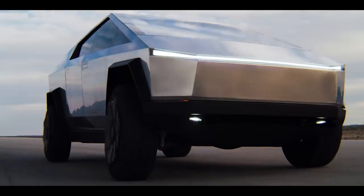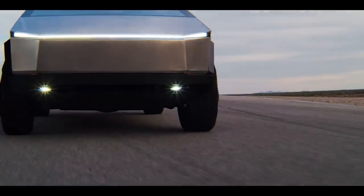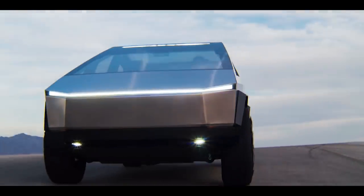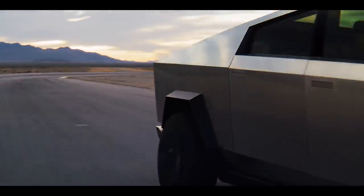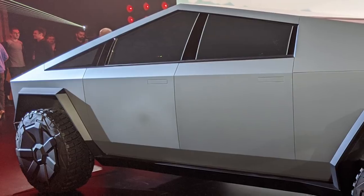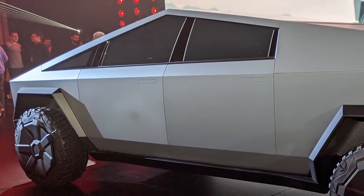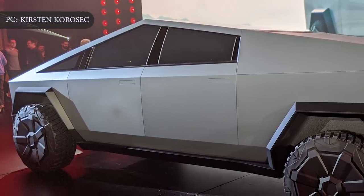Production of the single-motor rear-wheel-drive Tesla Cybertruck model, however, has been pushed back by a full year. Per Tesla's updated website, production for the $39,900 model won't begin until late 2022. The reality is that anyone interested in the base model Tesla Cybertruck will likely have to wait until 2023.